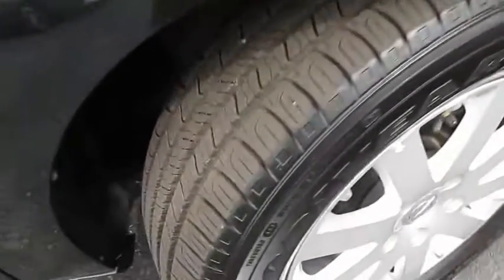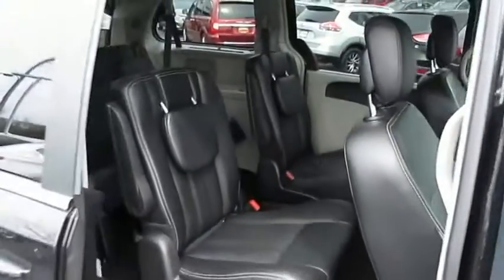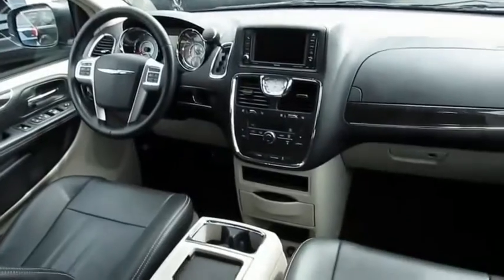The Town and Country's V6 engine provides plenty of power while still delivering the fuel efficiency you're looking for. Tow up to 3,600 pounds when equipped with the towing prep package, seat seven comfortably, and choose from Stow 'n Go seating or the innovative Swivel 'n Go seating. Take this vehicle for a spin and see why so many shoppers are now proud owners.